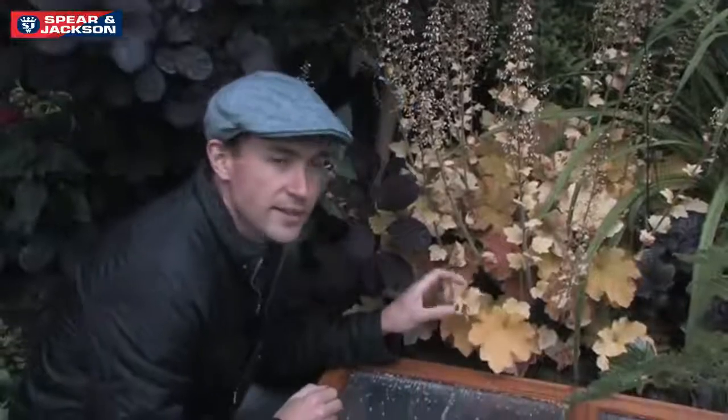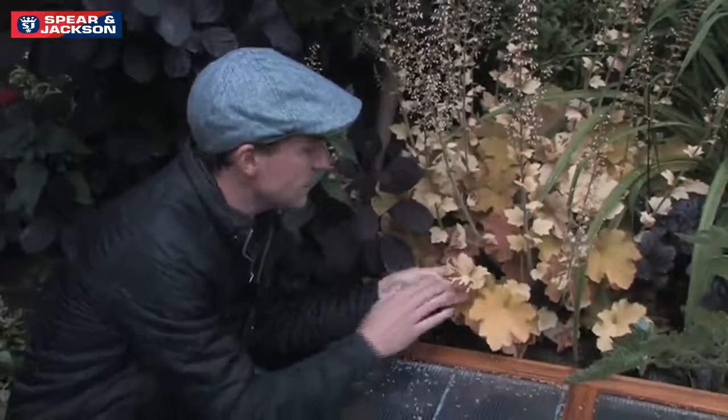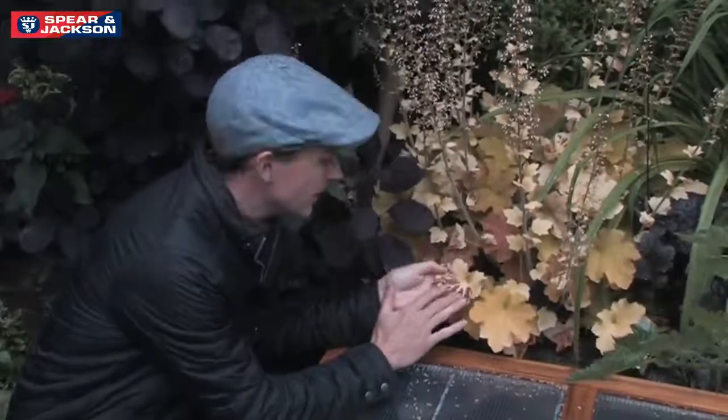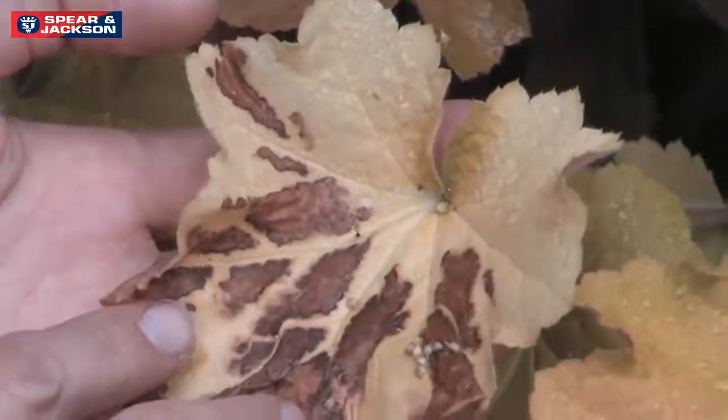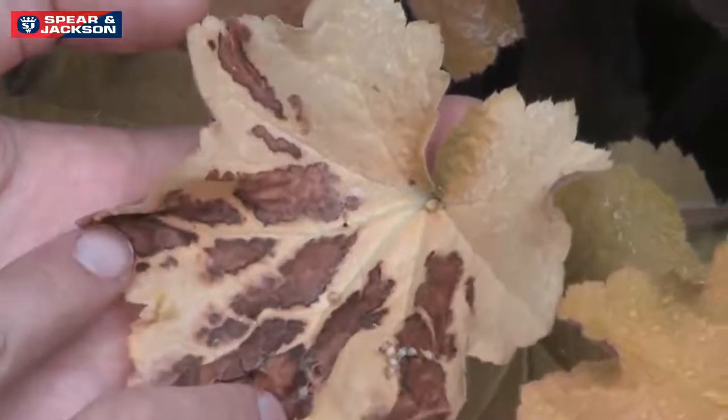There's a lighter leaf variety called Ginger Beer and as I mentioned before, when you plant these in full sun they can get stressed. This sun scorch has resulted in these brown patches on the leaves, so I'd advise Dawn to move this next year to a slightly shadier position.